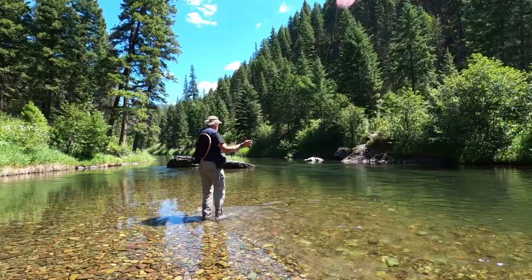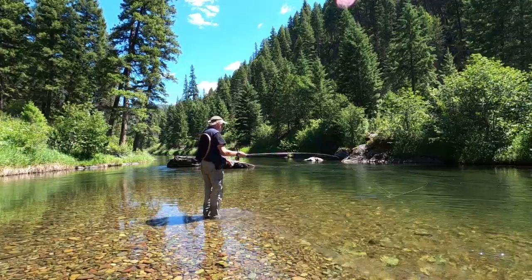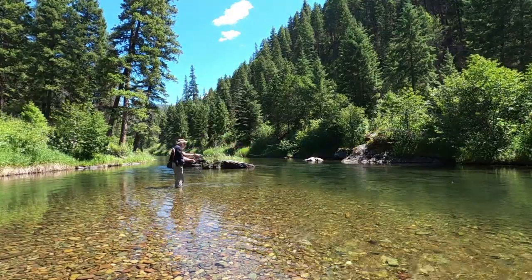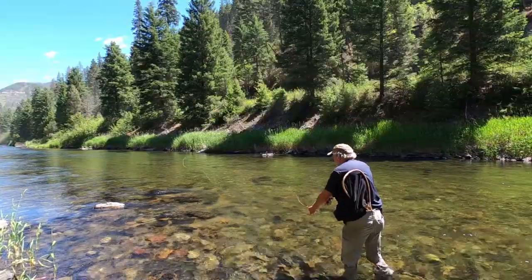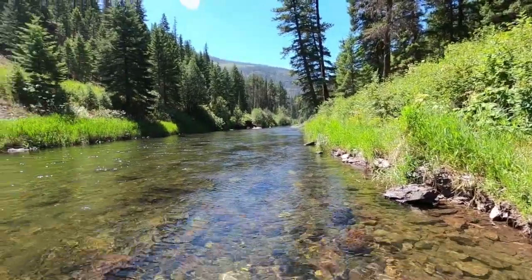But now it's time to do a little fishing — let's hope we get a little bit of luck today. Man, this water here in this stretch of river — it's beautiful. Check these out. This water is so crystal clear.